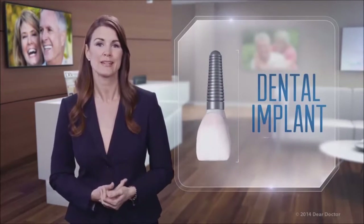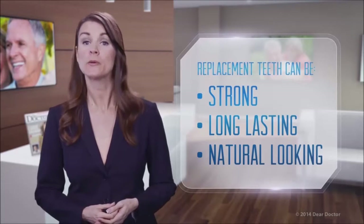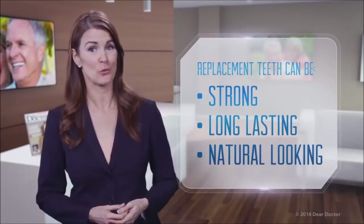It's called the dental implant, and it's arguably the most important dental technology to date. Let's take a closer look at this remarkable innovation that, unlike Steve Austin's new legs, only requires a minor in-office surgical procedure.